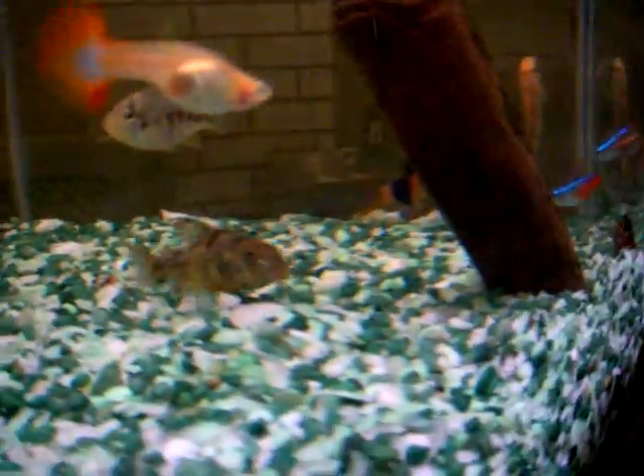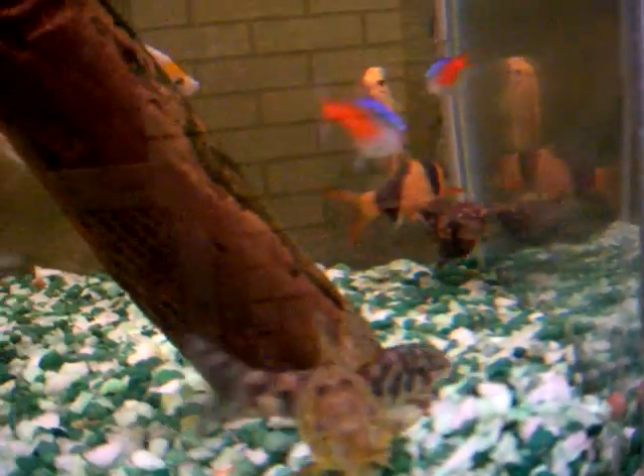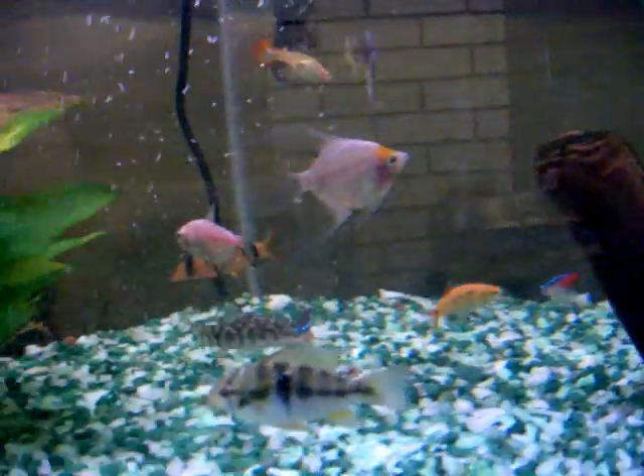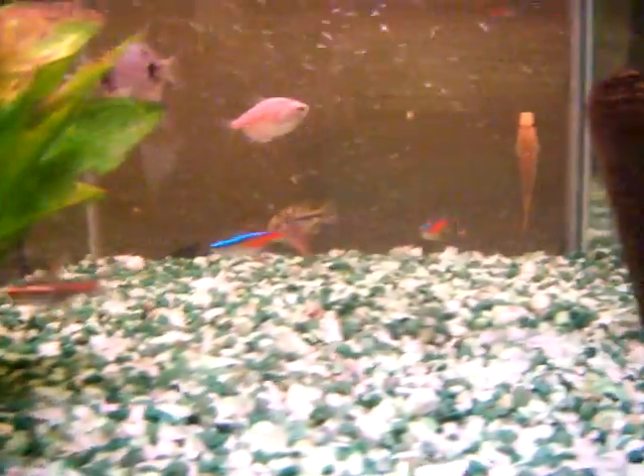Let's get one more shot of this guy as he comes by. That's the most swimming he's done in about six months. Anyway, hope you enjoyed — gotta get back to cleaning.